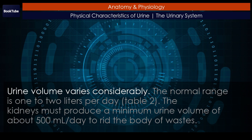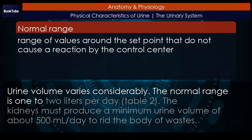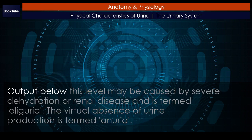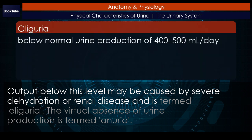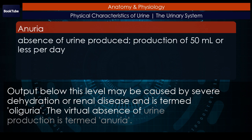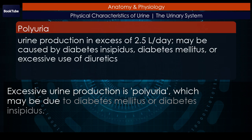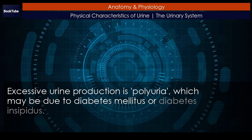Urine volume varies considerably. The normal range is 1 to 2 liters per day. The kidneys must produce a minimum urine volume of about 500 milliliters per day to rid the body of wastes. Output below this level may be caused by severe dehydration or renal disease and is termed oliguria. The virtual absence of urine production is termed anuria. Excessive urine production is polyuria, which may be due to diabetes mellitus or diabetes insipidus.